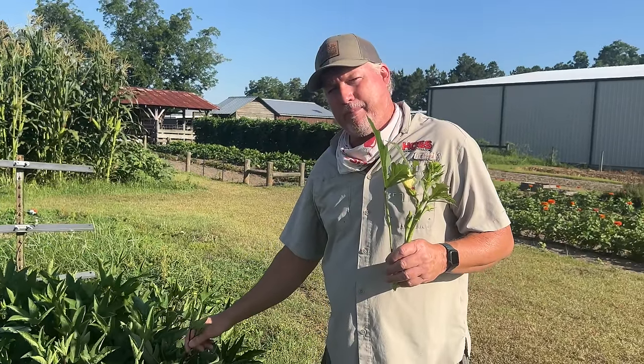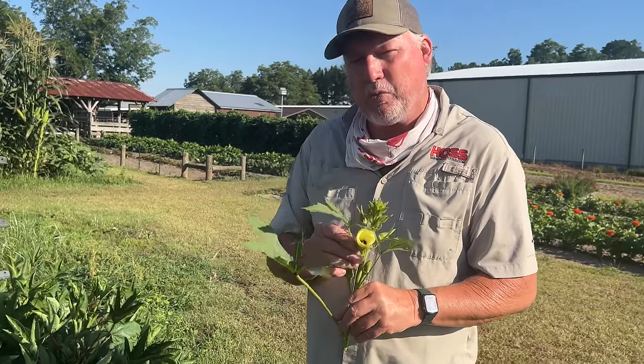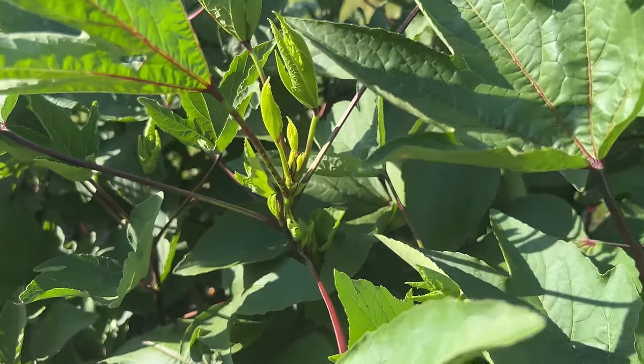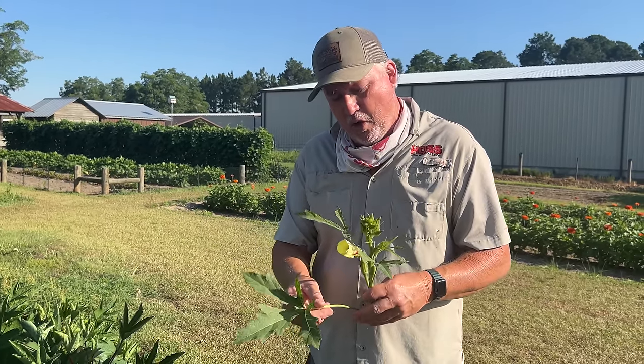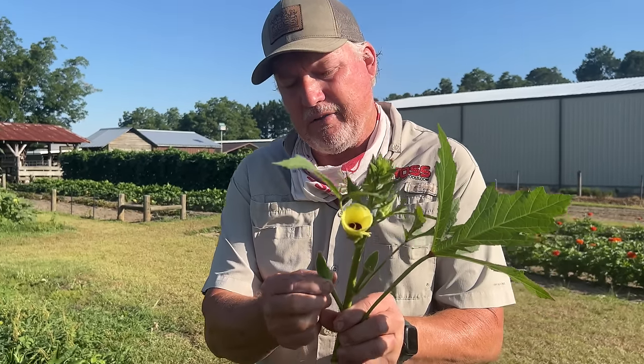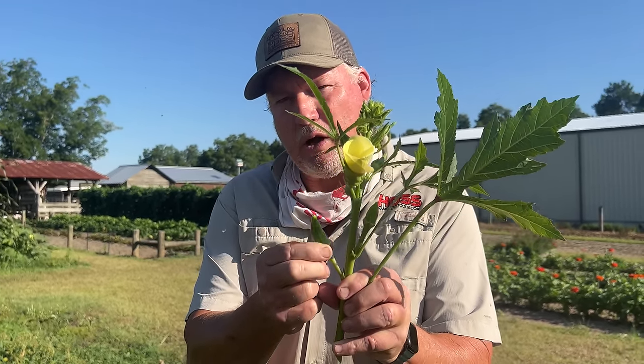Roselle is an edible hibiscus and is also in the mallow family. With roselle it flowers real similar to what okra does, but after it flowers it puts on a seed pod and we harvest that red capsicum that covers the seed pod. With okra, after it flowers, it puts on a seed pod and that's what we harvest and cook — the seed pod — which is what we call okra.